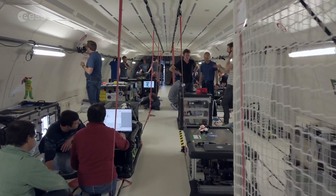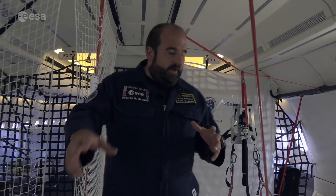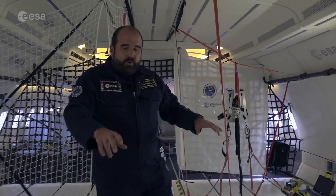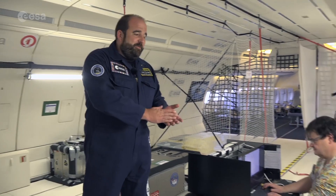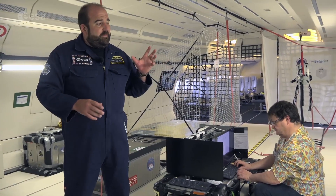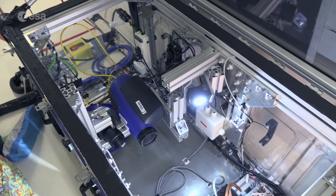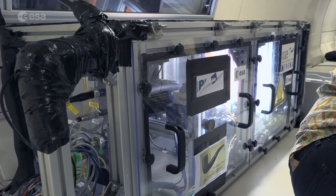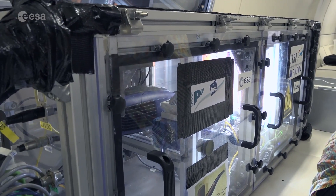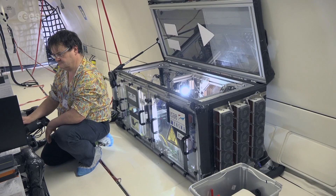Now we are entering the experiment area. This is where all the experiments you can see are installed on the floor. We have padded floor, walls, and ceiling to keep everybody safe. This is a French experiment from ISAE-ENSMA and it's looking at heat transfer. This is very important technology — all electronics need to be cooled, and in space this is particularly difficult because you're losing convection and buoyancy and evaporation works differently. So this is looking at heat pipes to transfer heat away from electronics and pump it out of these big fans you see on the side.